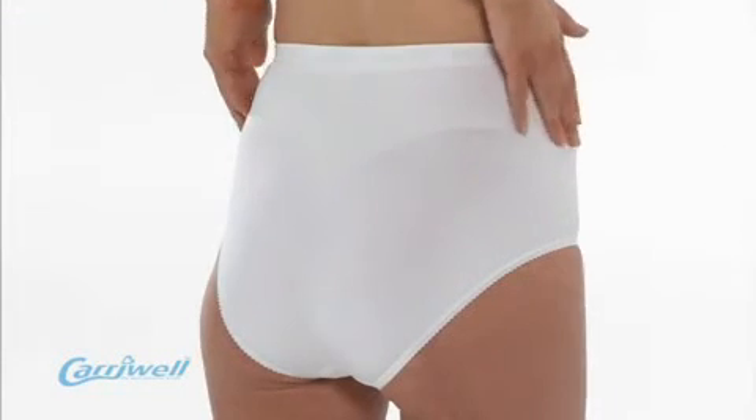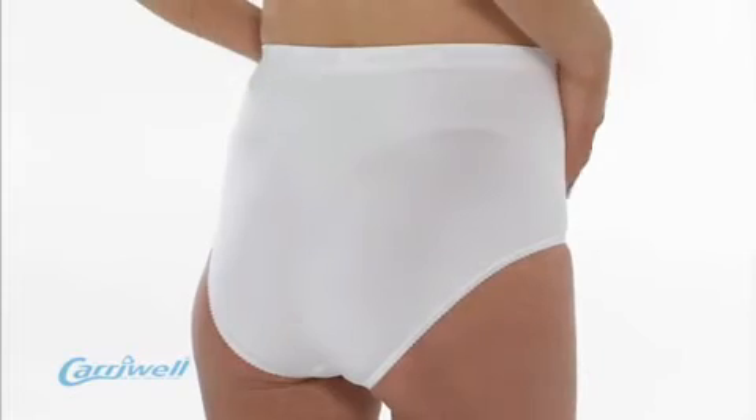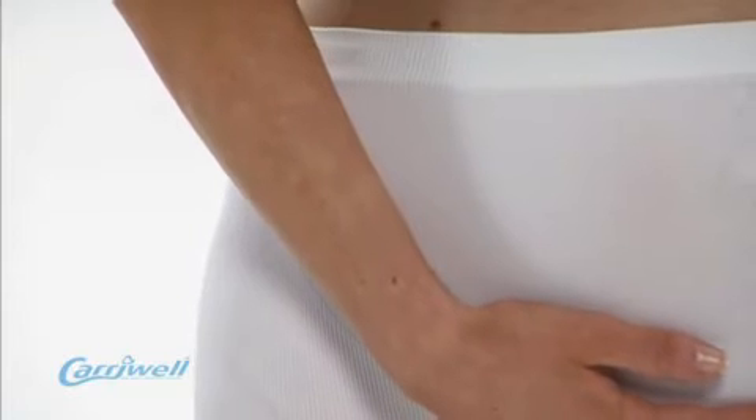The compact tight knit panel relieves pressure on the lower back, helping to relieve back ache. It is made out of microfiber, a soft and breathable material which stretches comfortably with a growing bump.